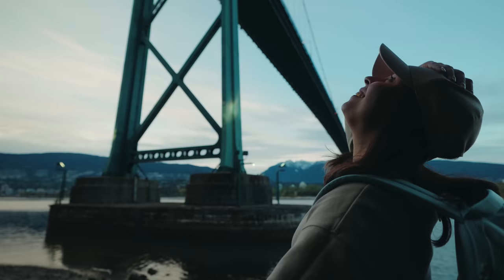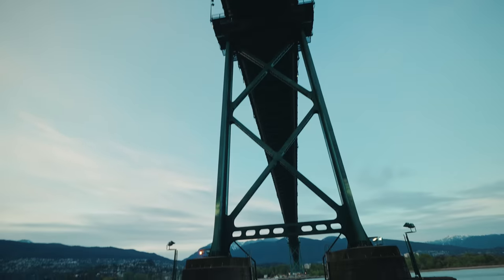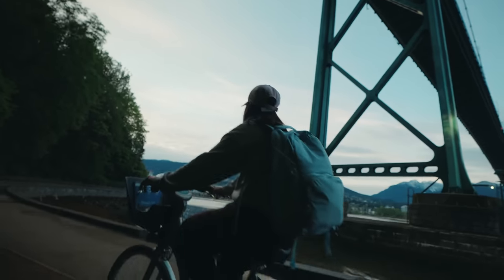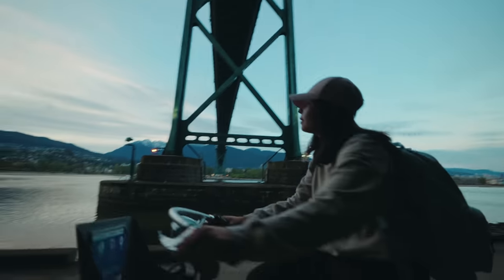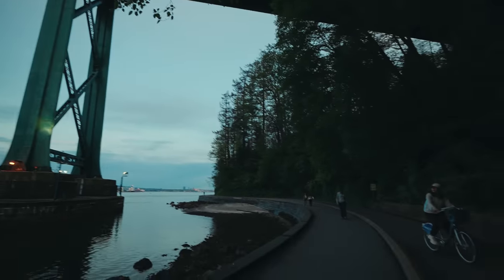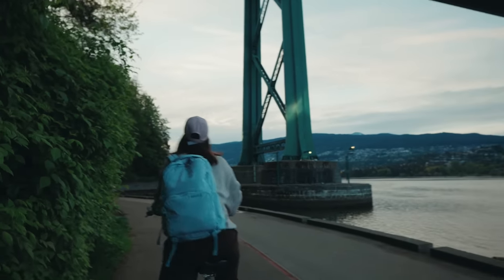We are so close to the bridge — we're right under it! I can hear the cars. This is so cool. I think we're going to go underneath it as well.